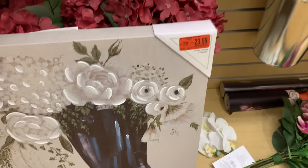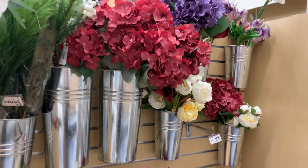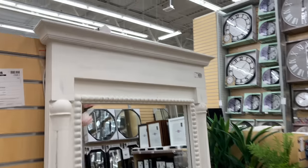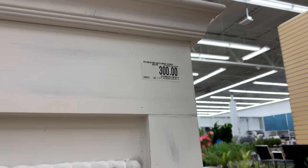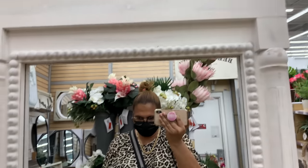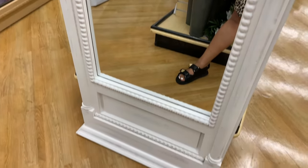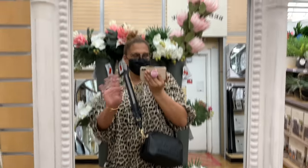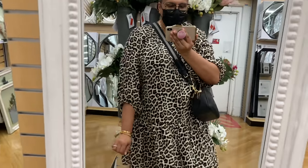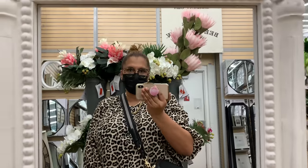Here's another clearance one — I thought this one was really cute with the boots and the flowers. More florals over here. This mirror — I love this mirror! We saw something similar at Kirkland's for $300. I love that it has crown molding on top and the bottom looks like a door. I love this mirror so much!